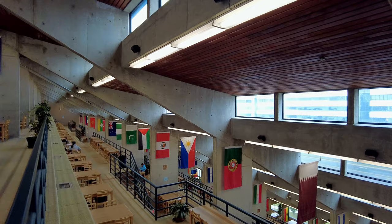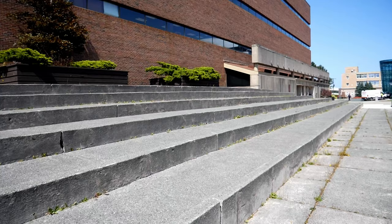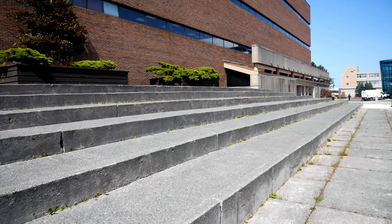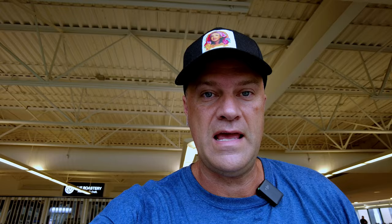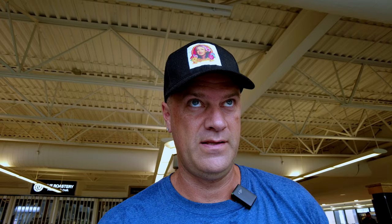I didn't go to university right out of high school. I was actually out of high school for 10 years before I started, so I was a late starter. When I got going I really enjoyed what I was doing, so I completed a Bachelor of Arts with a major in sociology, but I had a lot of credits that would go towards a business degree, so I decided to complete two degrees and graduated in 2015.